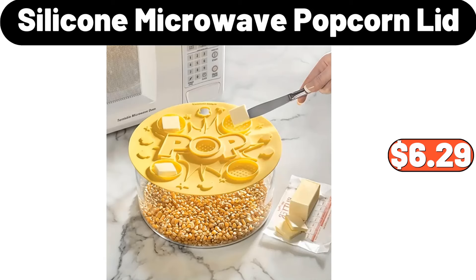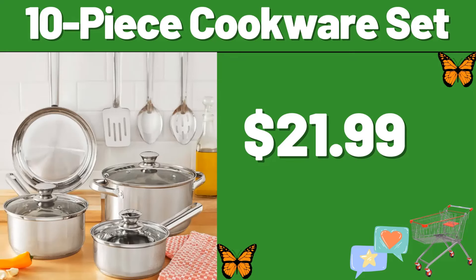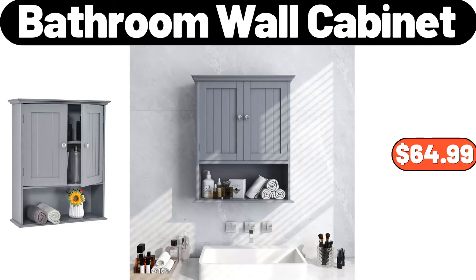Silicone microwave popcorn lid, $6.99. Stainless steel deep frying pot with basket, $21.47. 10-piece cookware set, $21.99. Popcorn maker, $19.99. Bathroom wall cabinet, $64.99.